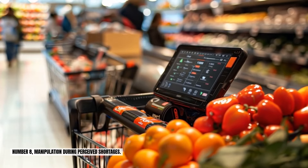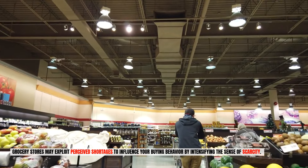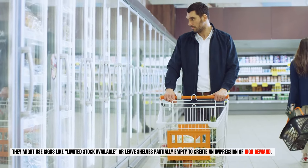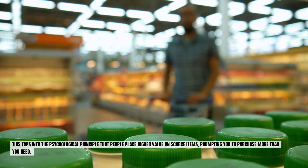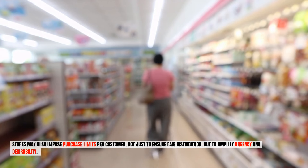Number eight: manipulation during perceived shortages. Grocery stores may exploit perceived shortages to influence your buying behavior by intensifying the sense of scarcity. They might use signs like "limited stock available" or leave shelves partially empty to create an impression of high demand. This taps into the psychological principle that people place higher value on scarce items, prompting you to purchase more than you need. Stores may also impose purchase limits per customer — not just to ensure fair distribution, but to amplify urgency and desirability.